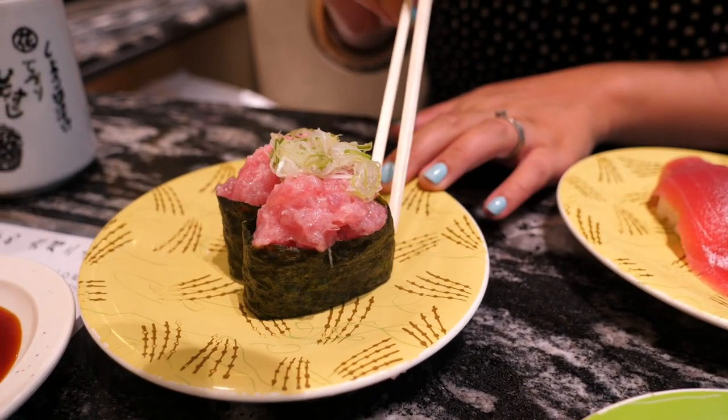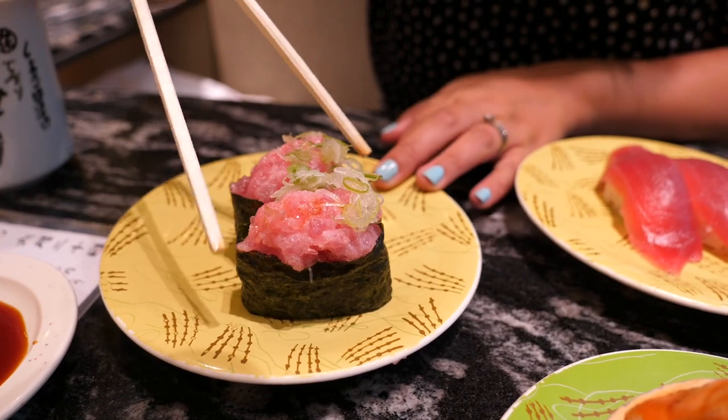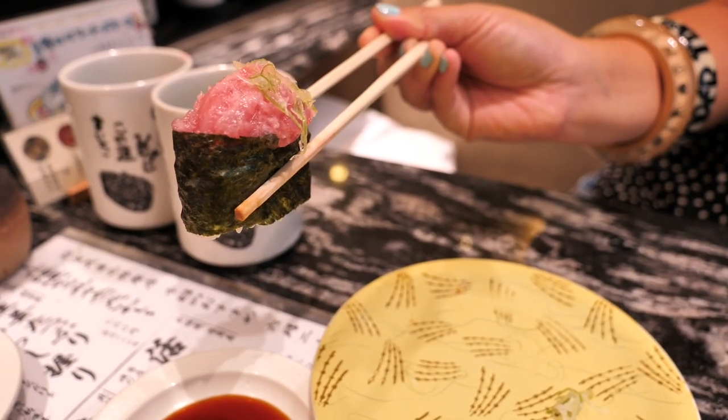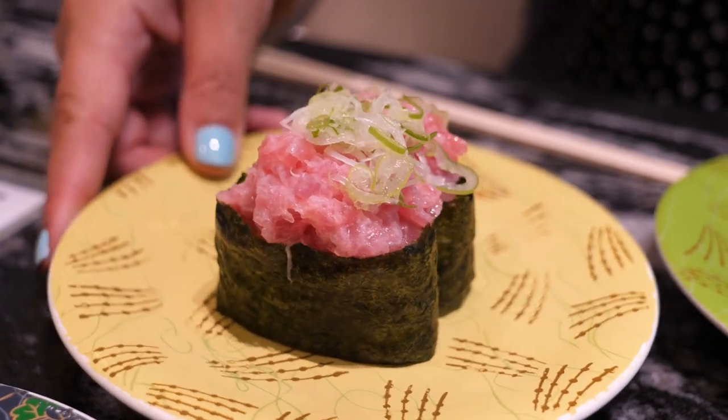Next up, the minced fatty tuna with spring onion — oh it's gonna topple over! A bit of soy on there — the spring onions are sliced really really fine and that minced fatty tuna looks so good. The tuna is so flavoursome, really creamy, really rich, it almost just melts in your mouth. It's so fresh, and then the spring onion gives it a fresh burst with a slight spiciness. That's delicious, and the rice is really beautiful — not clumpy and sticky, just the perfect consistency.